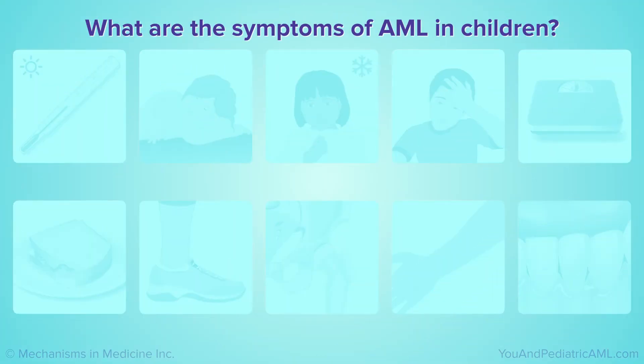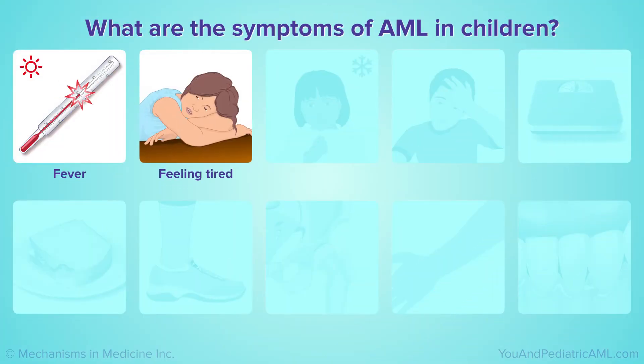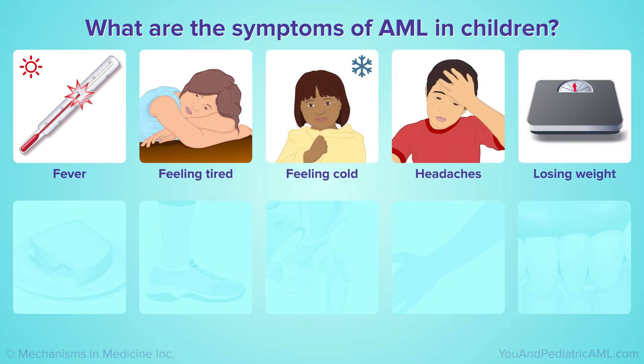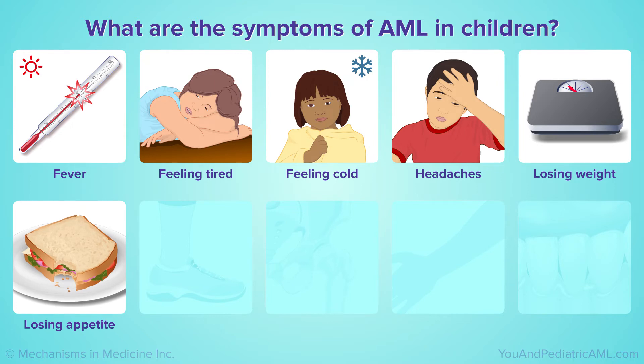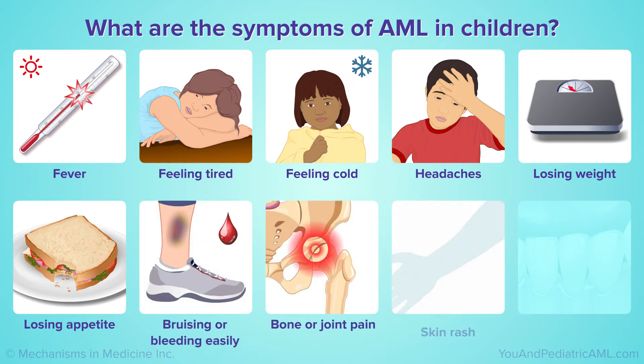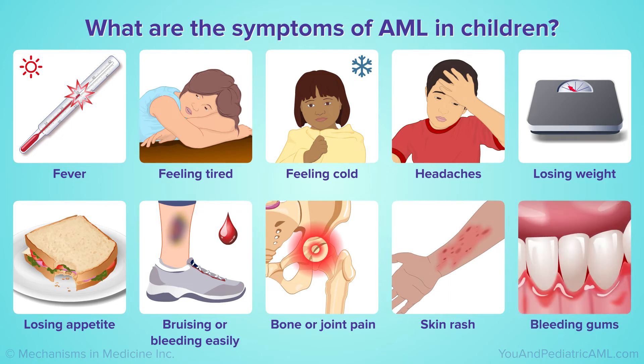Symptoms of AML in children may include fever, feeling tired, feeling cold, headaches, losing weight, losing appetite, bruising or bleeding easily, bone or joint pain, skin rash, and bleeding gums — or even no symptoms at all.